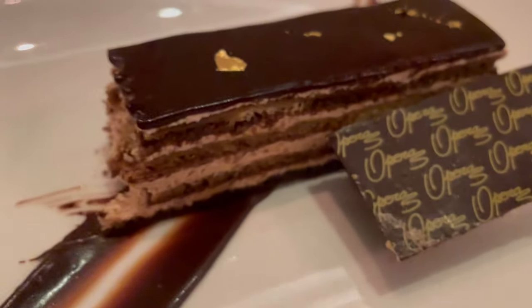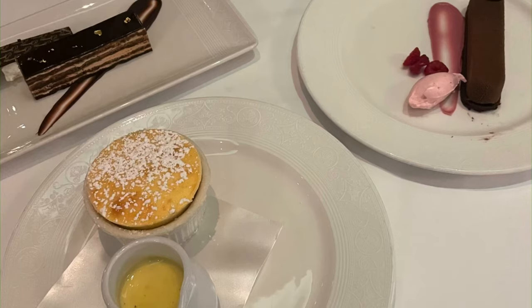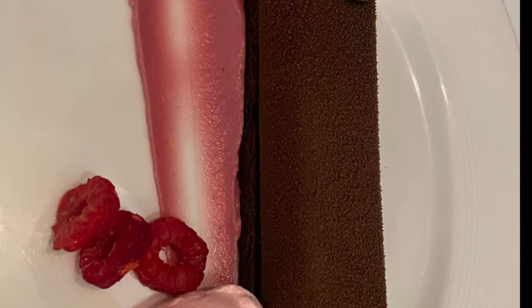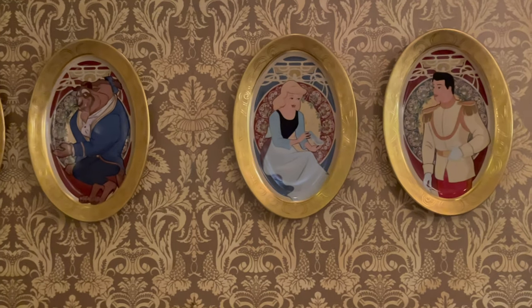We also tried the opera cake, which we hadn't tried before — we didn't even know it was offered, but it was very good. We also tried a no sugar added dessert, which was the duo chocolate cake slice. It was served with a layer of brownie, a truffle mousse, and a little bit of berry cream. It's actually really good.